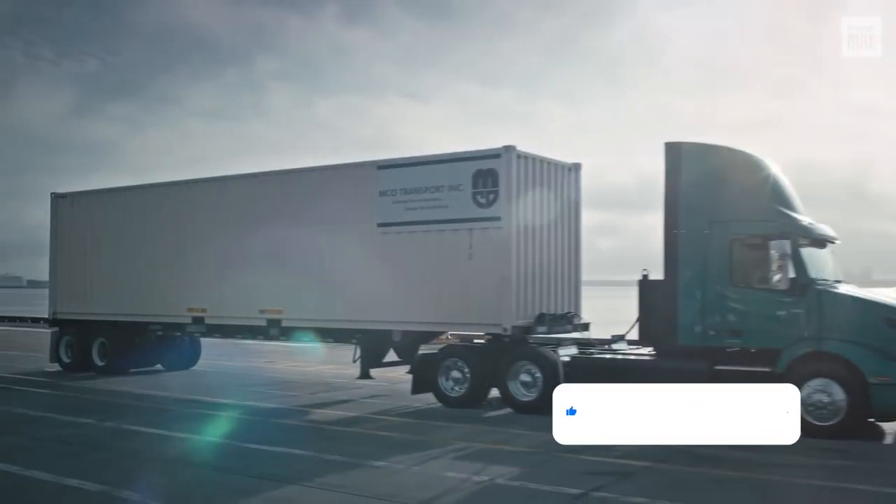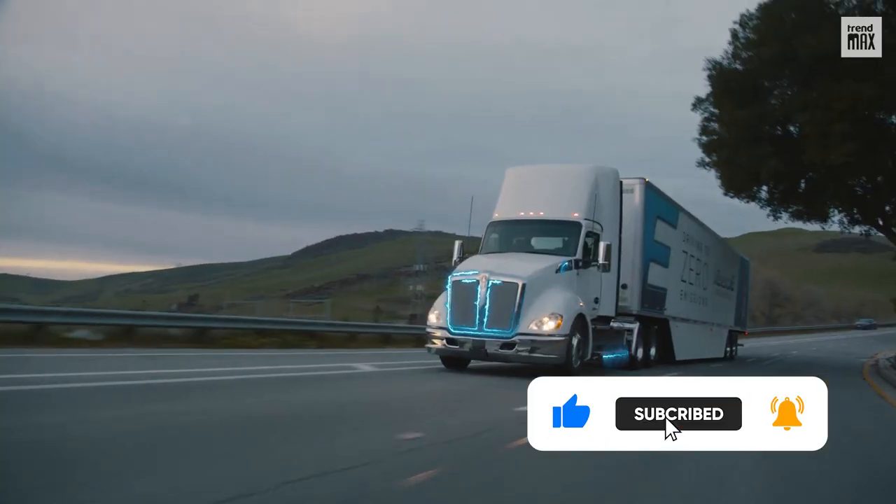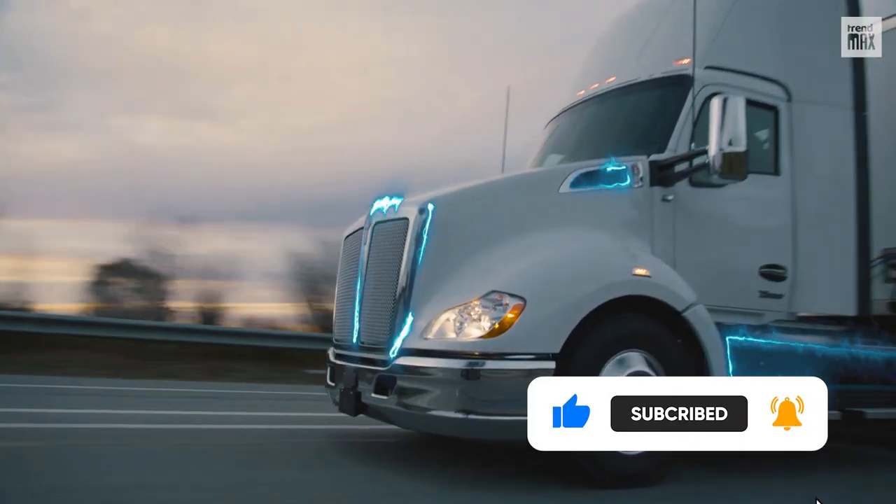These were the best electric trucks. If you enjoyed it, don't forget to subscribe and turn on notifications. See you in the next video!